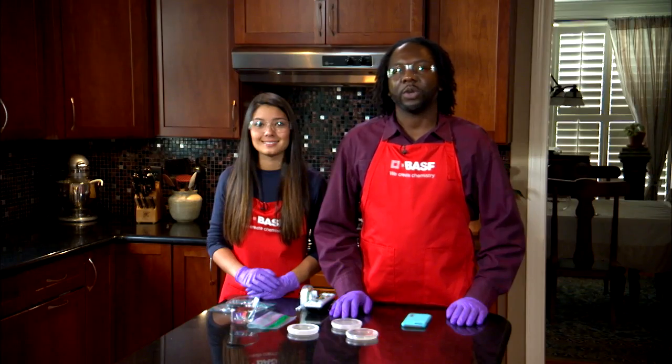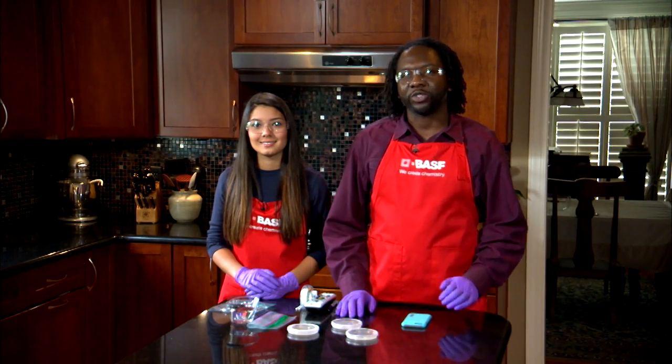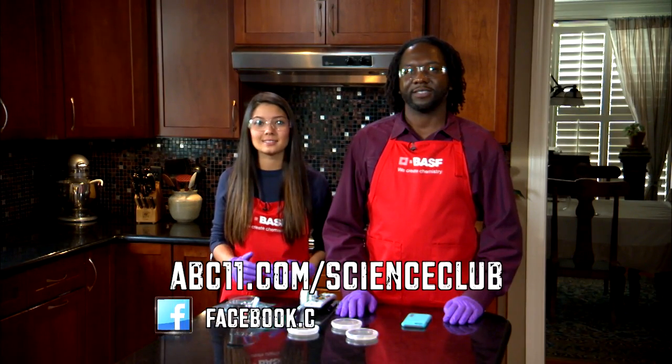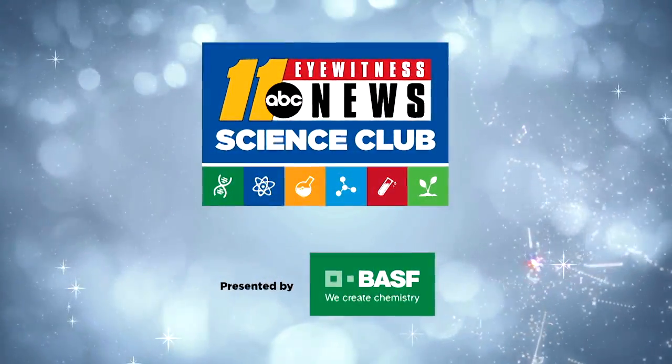When ready to dispose, wrap in an old newspaper, seal in a ziploc bag, and throw in a trash can. Go to abc11.com/scienceclub to find this experiment and visit us on Facebook to share your results. Thanks for watching — Science Club with BASF.